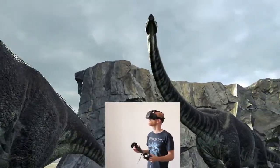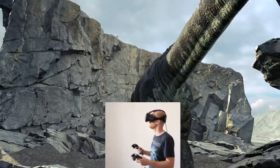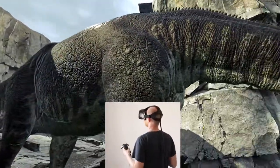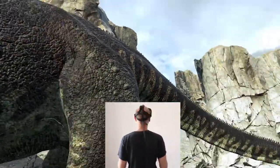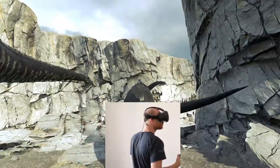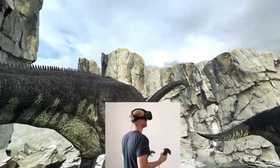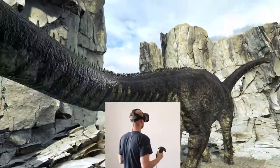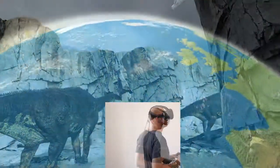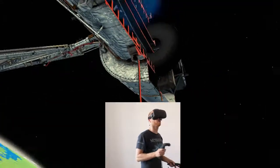We decided to transform traditional and flat learning content with immersive, highly visual and hands-on experiences. Scientific data shows that interactive 3D content increases engagement, retention, understanding and even performance up to 85%.